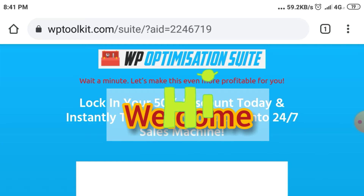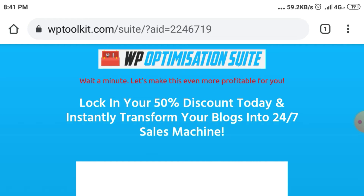Hello guys, welcome to our channel DOPCS review. Now let's get started to know about WP Optimization Suite.